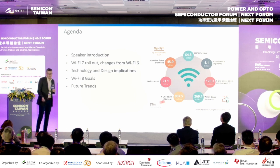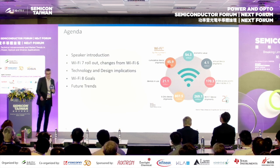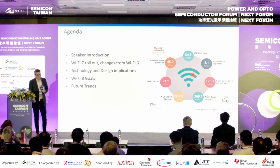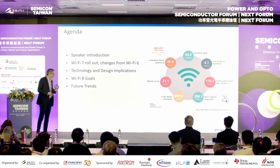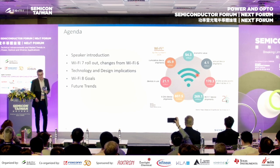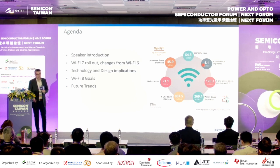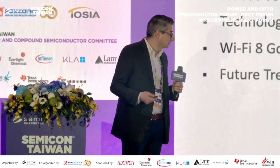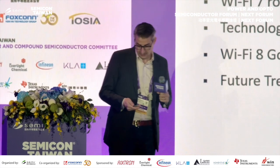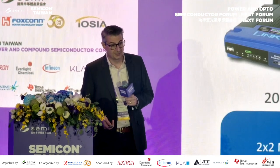There's a group called the Wi-Fi Alliance which publishes a lot of really nice information and infographics and educates the world about Wi-Fi. The one I want to point to here is 4.1 billion annual device shipments with Wi-Fi. That's incredible, and I know a lot of people in this room are a big part of making that successful.